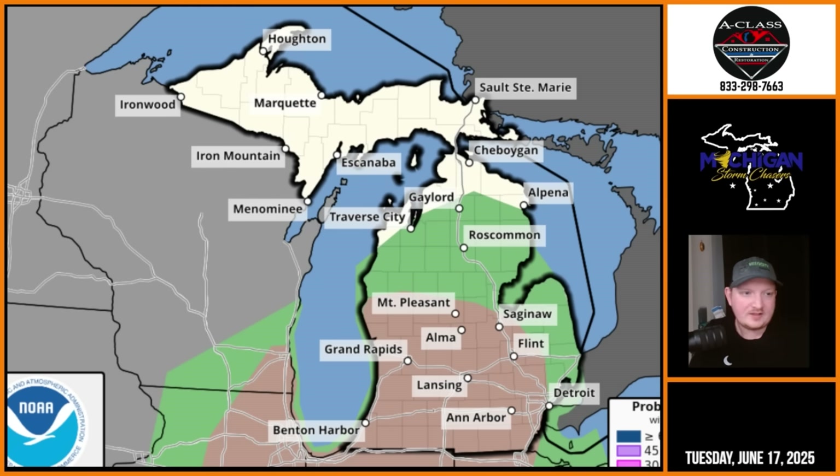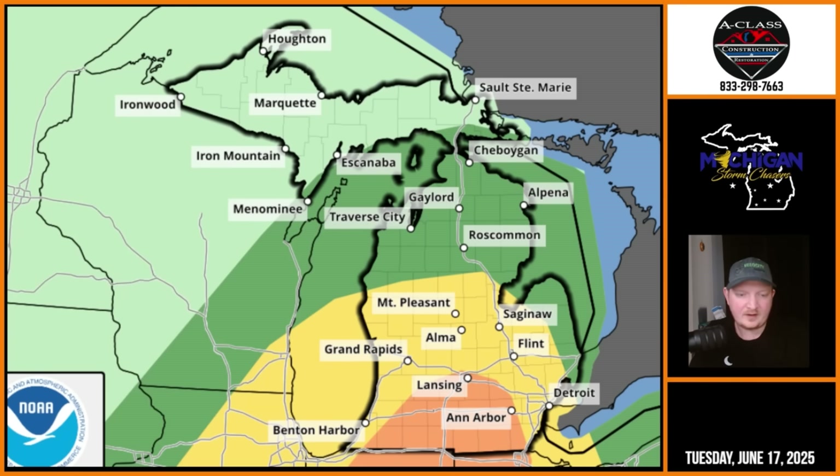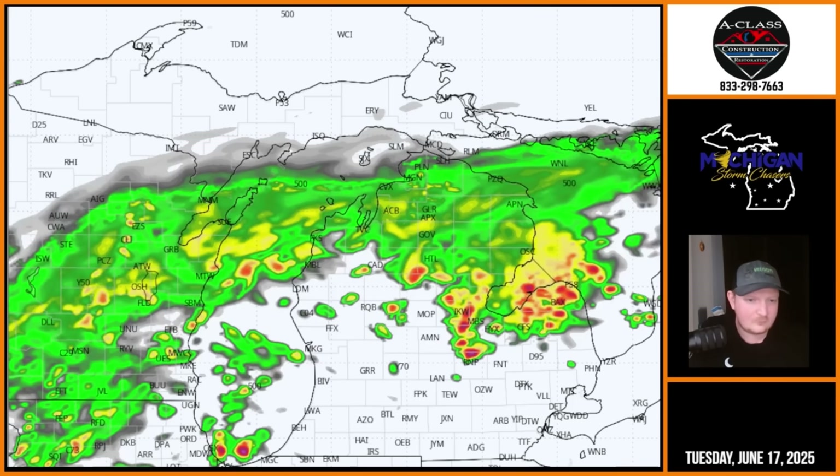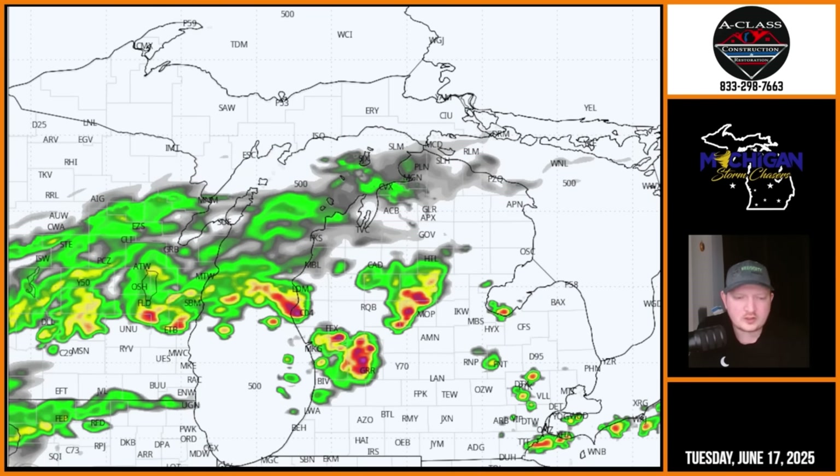Putting it all together, the enhanced risk is new and the slight risk was expanded. Latest forecast guidance suggests that focusing in on the Wednesday time frame, we're going to start the morning off here at 8 a.m. Wednesday morning.